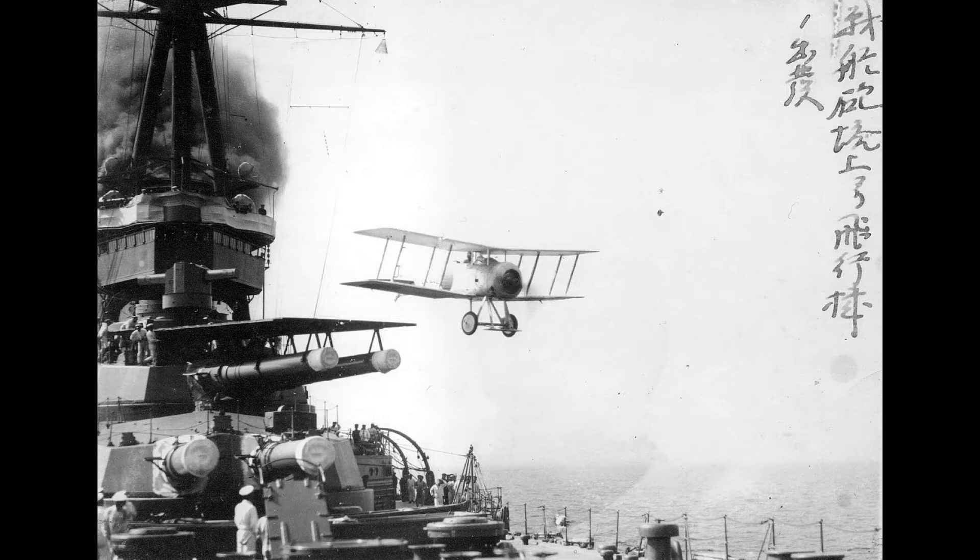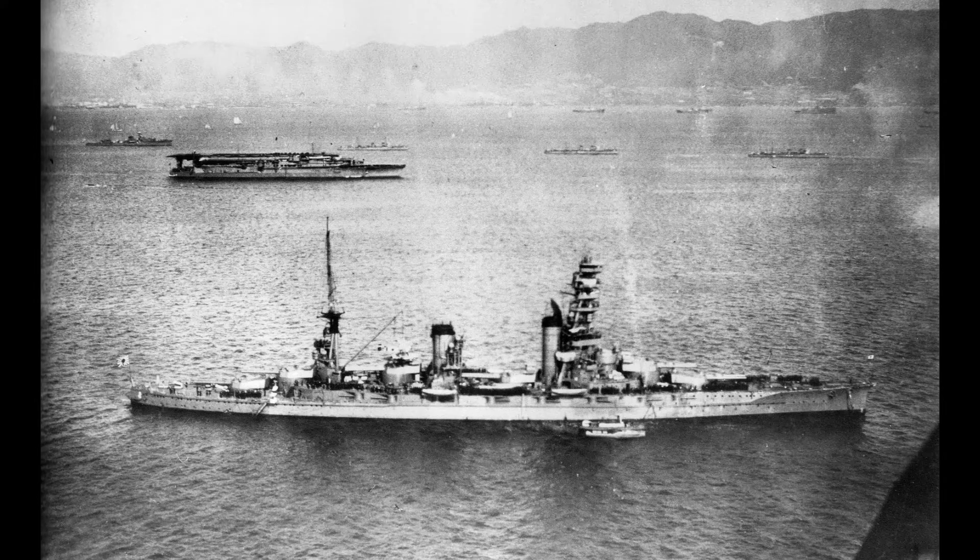Yamashiro launched Gloucester Sparrowhawks and Sopwith Camels from the second turret roof, which had a small flying-off platform on it. This was later removed as a catapult would be fitted on the stern, which was made for floatplanes.